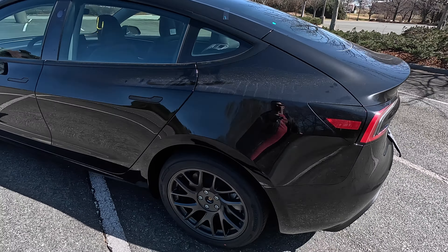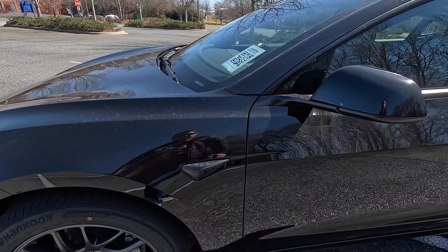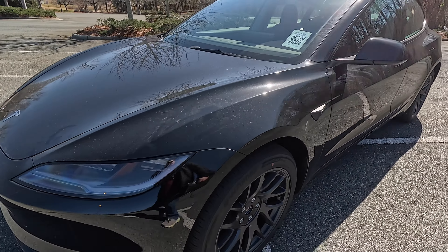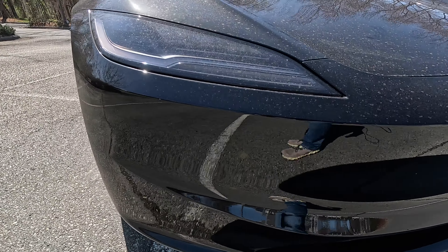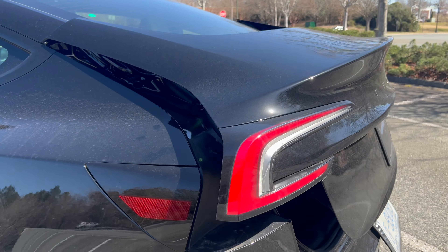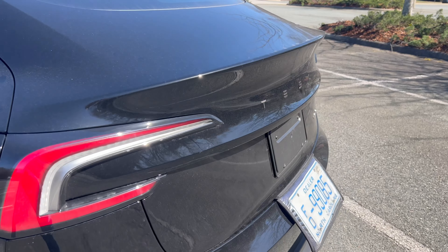While the Model 3 got its update, we knew that the Model Y would be about a year, maybe even two years delayed behind the Model 3 refresh. We always expected it, and its code name is Project Juniper. The updates are expected to be very similar to what the updates were on the new Model 3. I have a video of me going and test driving the new Model 3 with all its upgrades, all the drive versions, and we go through a lot of those features.